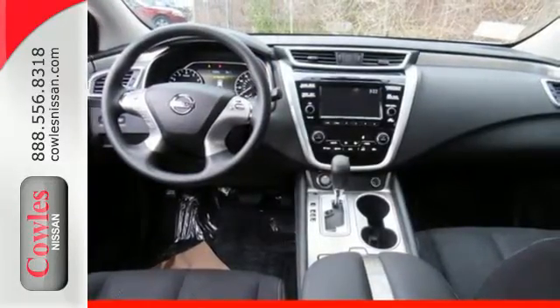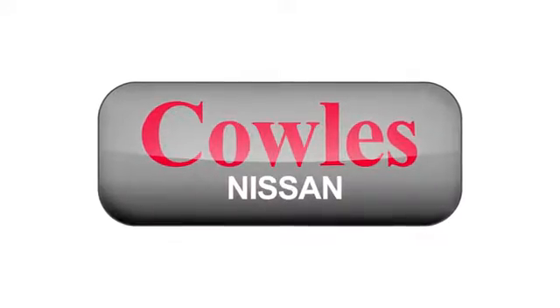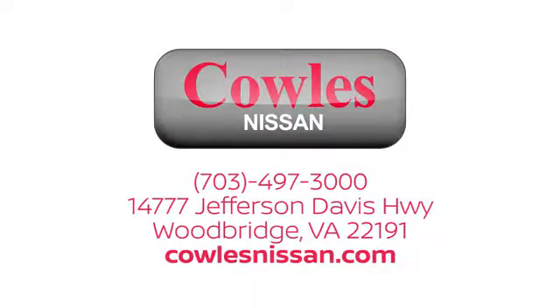Striking and streamlined. Come see this Nissan Murano for yourself. You're not just a number at Cowles Nissan — you're a family member. We work hard to make owning a new vehicle easy, fun, and affordable. We're conveniently located at 14777 Jefferson Davis Highway in Woodbridge.